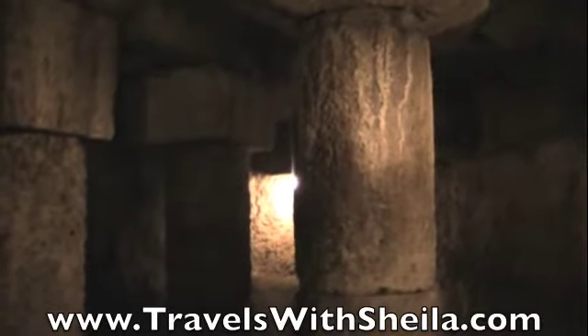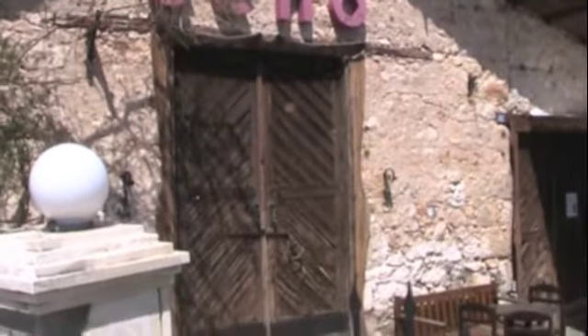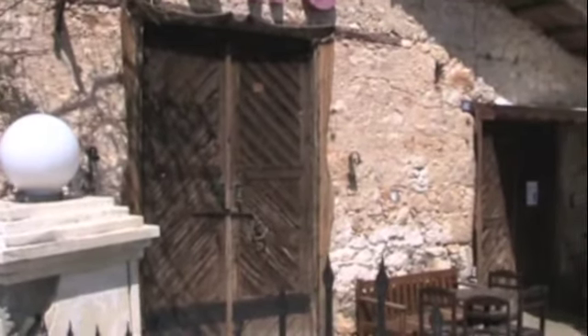Now you can see what a 5th century cistern looks like. Nothing like the cistern that's mobbed with tourists in Istanbul — this is much more interesting. You can still hear the water flowing and see the water down there. This is a better view of the building that covers the cistern.